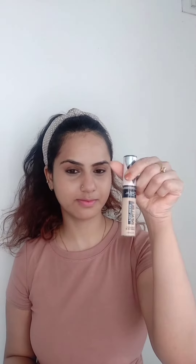Then, apply your favorite concealer. You can apply it on your dark spots and on the high points of your face — just like I have applied it on the cheekbone, nose, forehead, and chin.